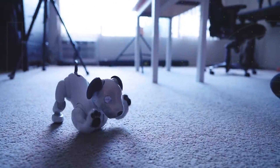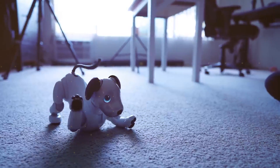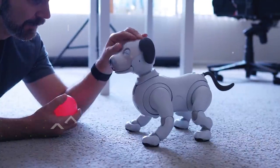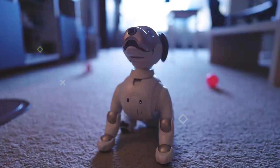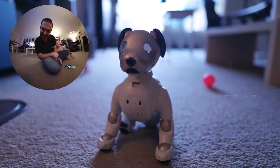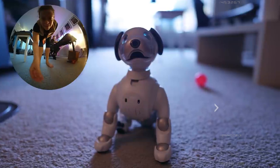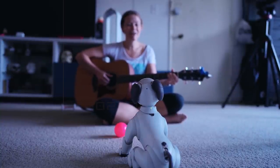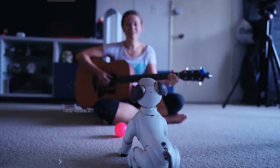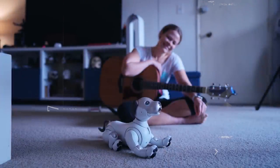Aibo brings a new level of interaction to your home. It can independently explore and, when with you, engage in play, speak, and perform tricks. What's even more impressive is its facial recognition software, allowing it to actively engage with people and, over time, identify its owner's face. If you're considering welcoming Aibo into your home, it comes with a price tag of $2,899.99.